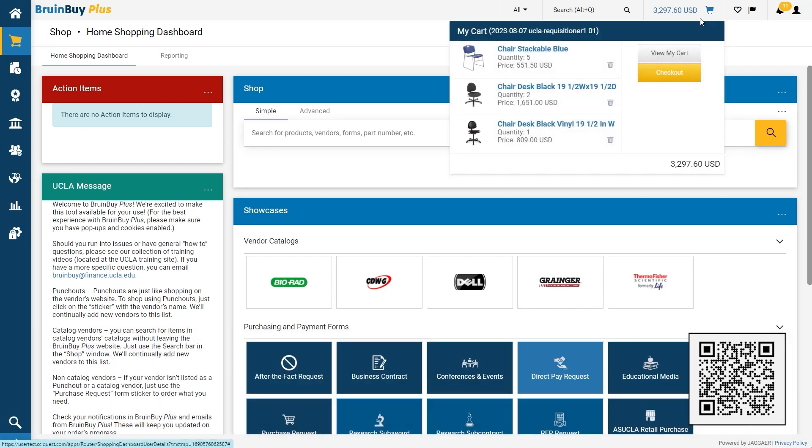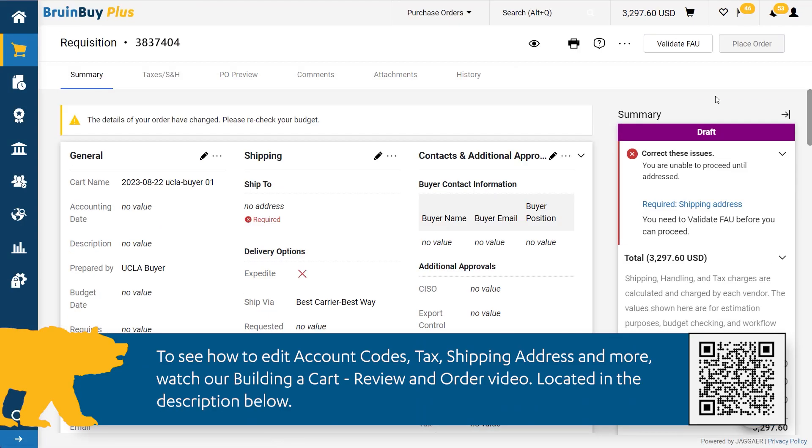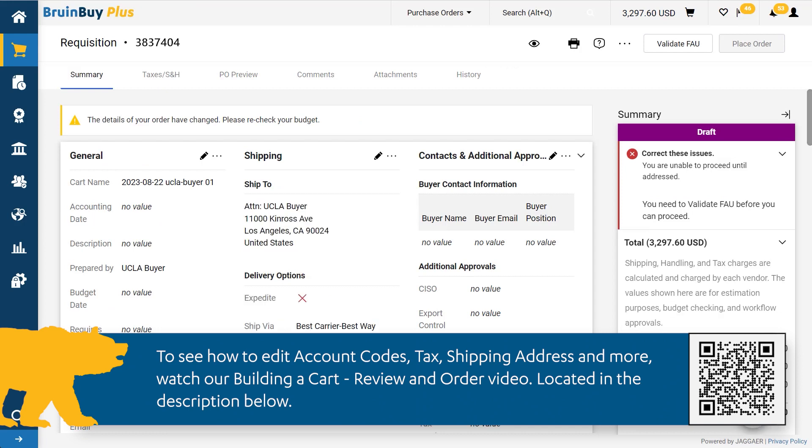As you can see, we currently have eight items in the cart — three different types of chairs — and are ready to do a final review before we submit. We highly recommend watching our video on modifying a cart to see how we can set up accounting codes, shipping addresses, and more. The link to this video is also in the description.